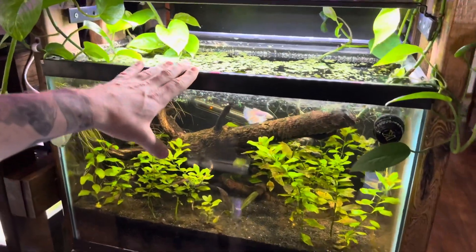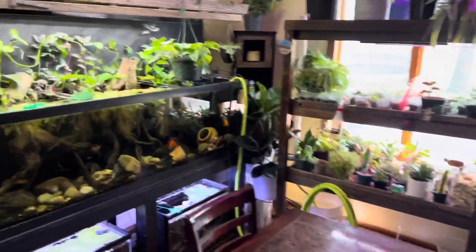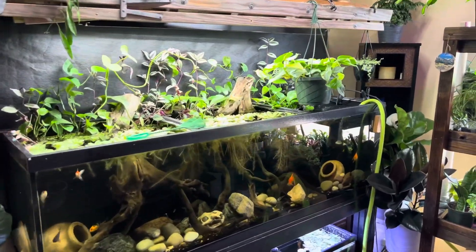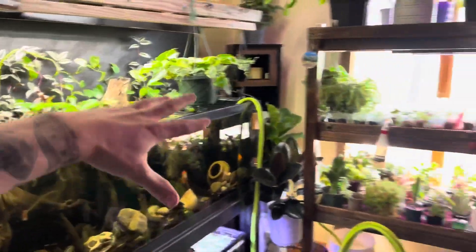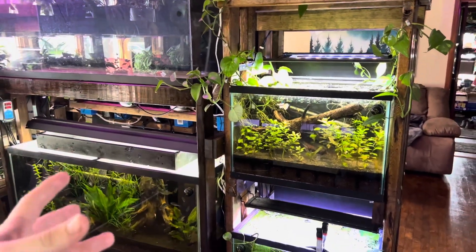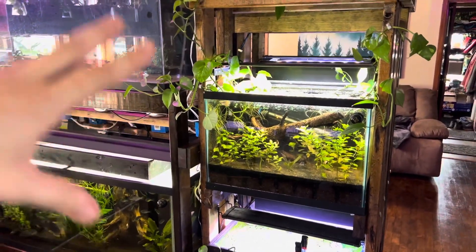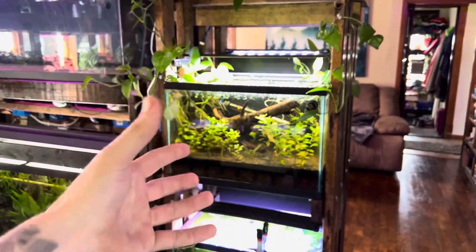If you have nitrates, do more water changes. Plants are also going to consume nitrates — that's why I have so many plants, because plants are nature's filter. In a lot of my tanks, I actually find we don't have enough nitrates because the plants are just sucking it all in.